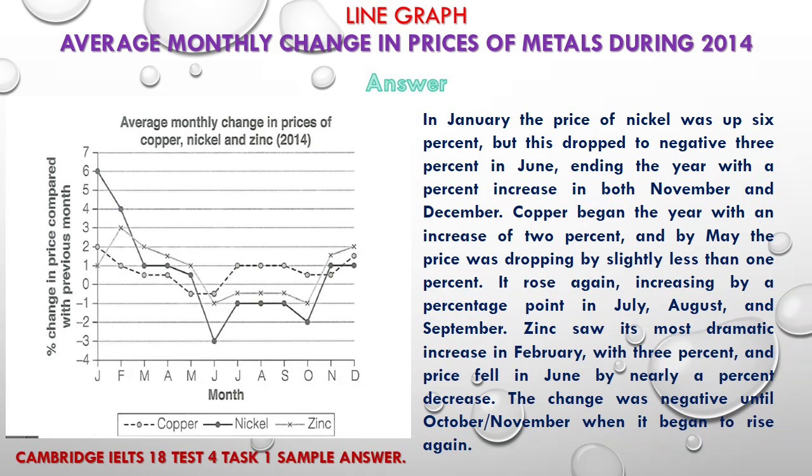Zinc saw its most dramatic increase in February, with 3 percent, and the price fell in June by nearly a percent decrease. The change was negative until October/November, when it began to rise again.